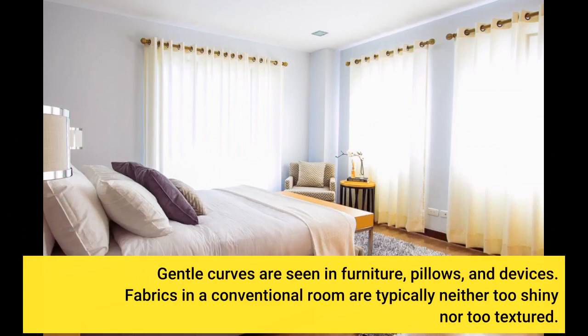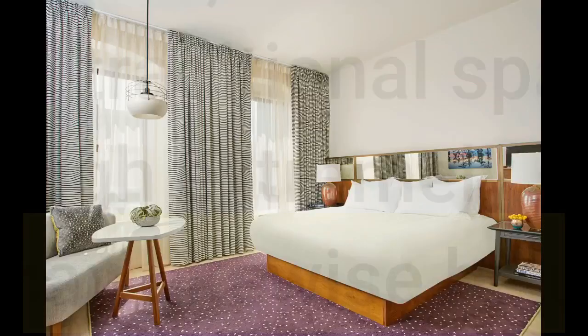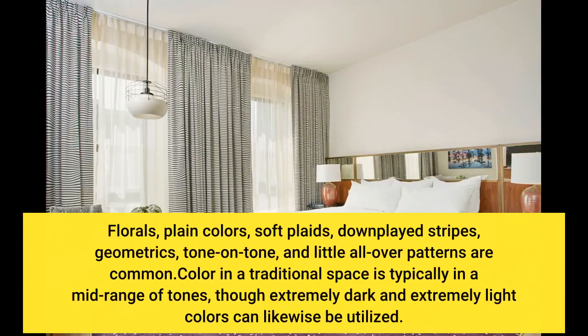Fabrics in a conventional room are typically neither too shiny nor too textured. Florals, plain colors, soft plaids, downplayed stripes, geometrics, tone-on-tone, and small all-over patterns are common choices.